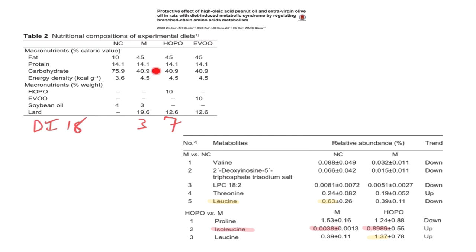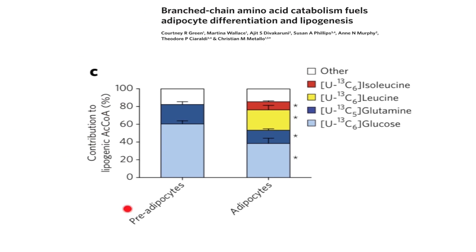For some reason, the control diet actually lowered valine and leucine — an unexpected result. But when switching mice from the normal diet to the very high oleic diet, proline goes down, isoleucine goes way up, and leucine goes up by a factor of about 3.5 to 4. So when you switch mice from a diet with a reasonable oleic to stearic acid ratio to one with a very high ratio, plasma branched-chain amino acids go up quite a bit.